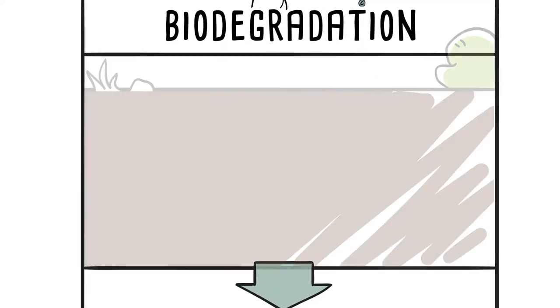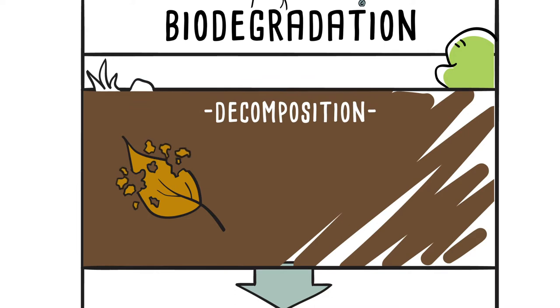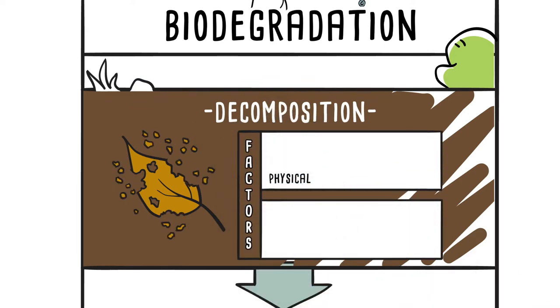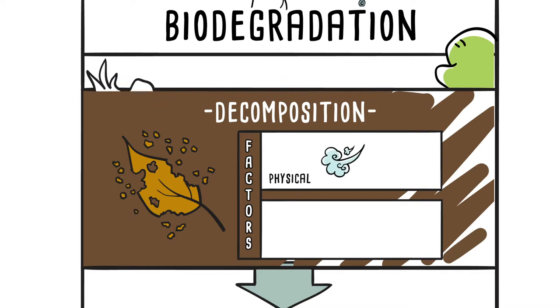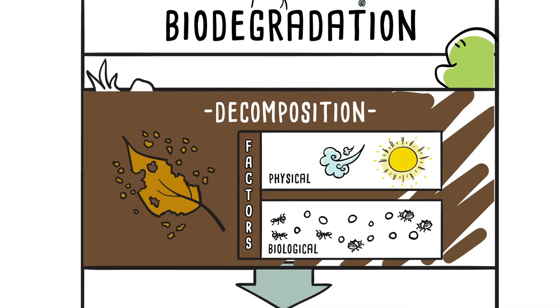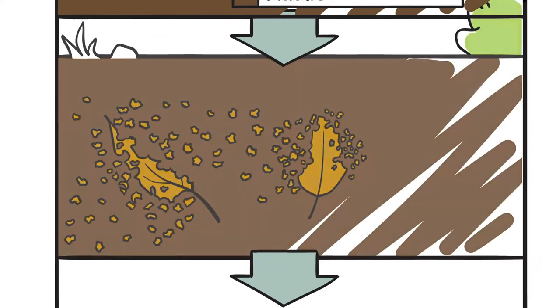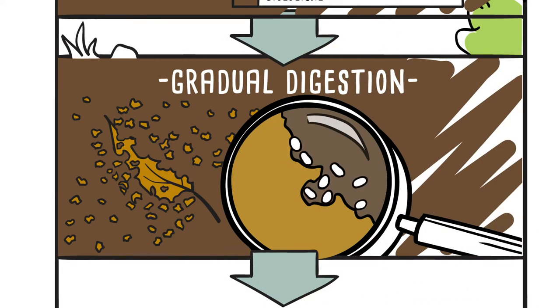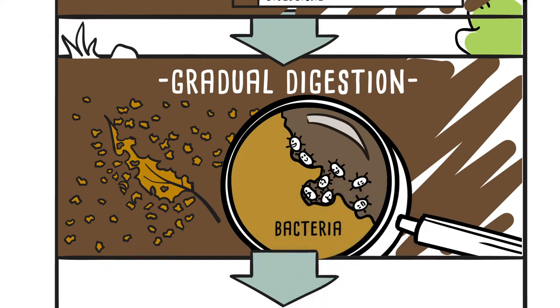First, the organic material decomposes into smaller parts through the action of physical environmental factors such as the wind or sun, and biological factors such as the billions of living organisms, earthworms and fungi. Once sufficiently broken down into organic matter, it is then gradually digested by microorganisms such as bacteria.